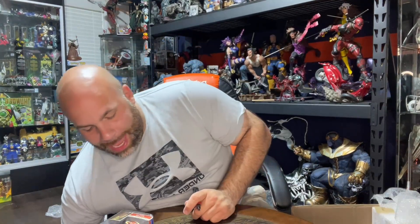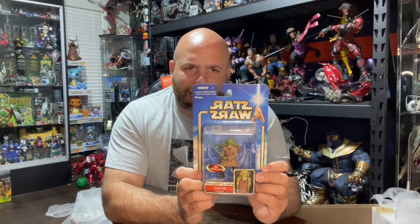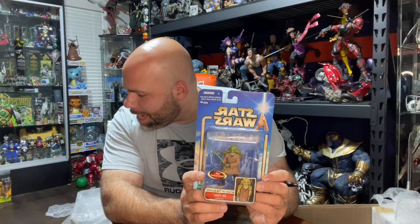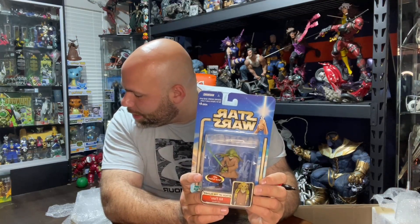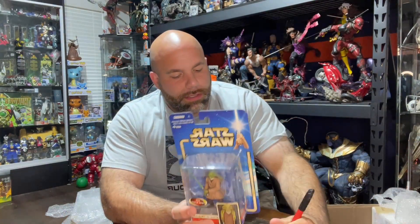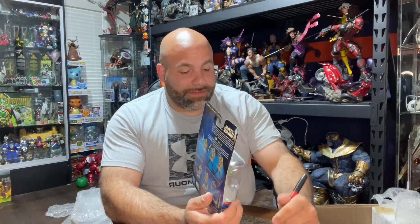There's a figure here I can't quite identify — Dash something, sounds like a German name. And we have Kit Fisto — the Jedi alien that looks like an octopus. We didn't really get many other Jedis in this collection beyond Mace, Dooku, and Adi Gallia. eBay shows $7 for Kit Fisto but we'll do $5.